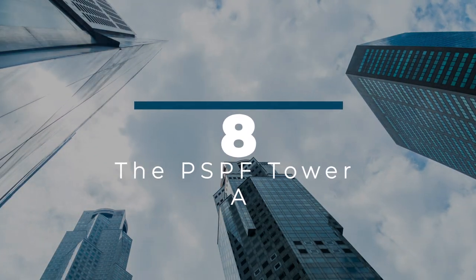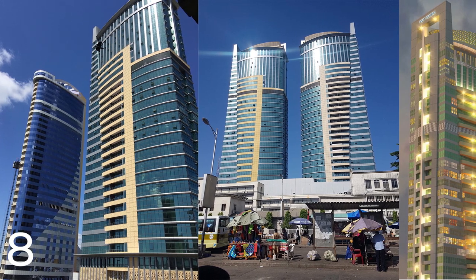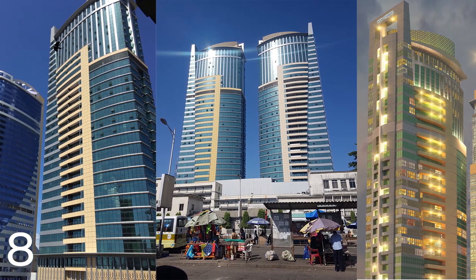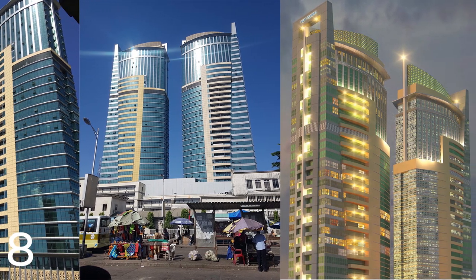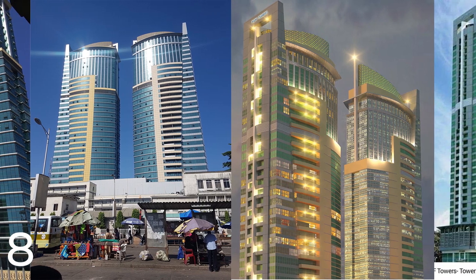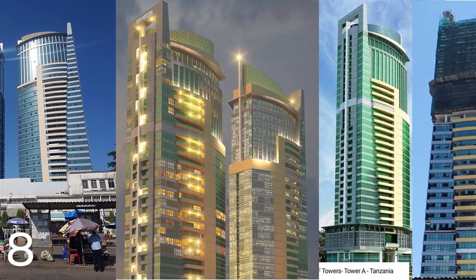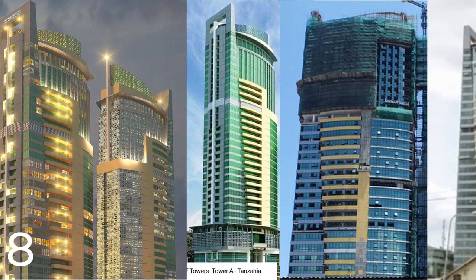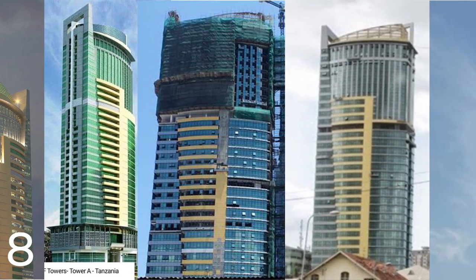Number 8: The PSPF Tower A. It is a commercial building located in Dar es Salaam, Tanzania. The tower was designed by the architectural firm Profika and was completed in 2015. The total cost of the project is reported to be around 117 billion Tanzanian shillings, equivalent to approximately $51 million. The PSPF Tower A is a 22-story building standing at 110 meters. It also serves as headquarters for the Public Service Pensions Fund of Tanzania, featuring conference facilities, restaurants, and a fitness center.